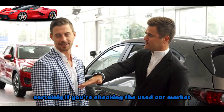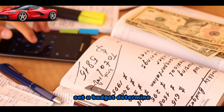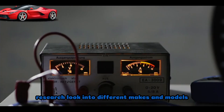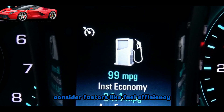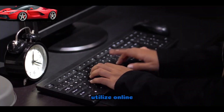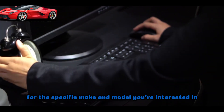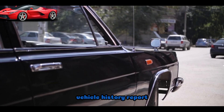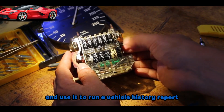If you're checking the used car market, there are several factors to consider to make an informed decision. Set a budget — determine how much you're willing to spend, as this will help narrow down your options. Research different makes and models that fit your needs and budget, considering factors like fuel efficiency, maintenance costs, and reliability. Check prices using online resources to find the average price for the specific make and model you're interested in, and compare prices from different sellers. Obtain the vehicle identification number, VIN, from the seller and use it to run a vehicle history report.